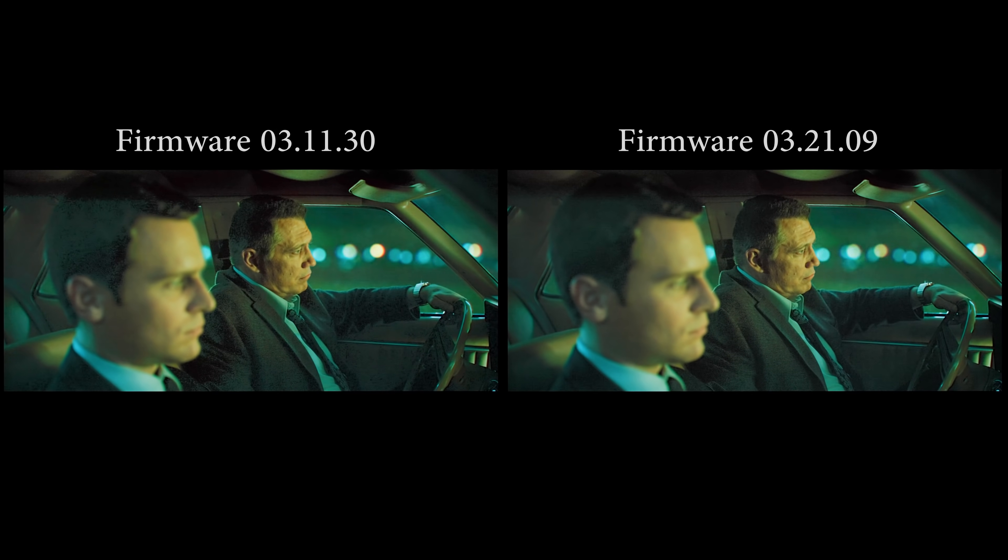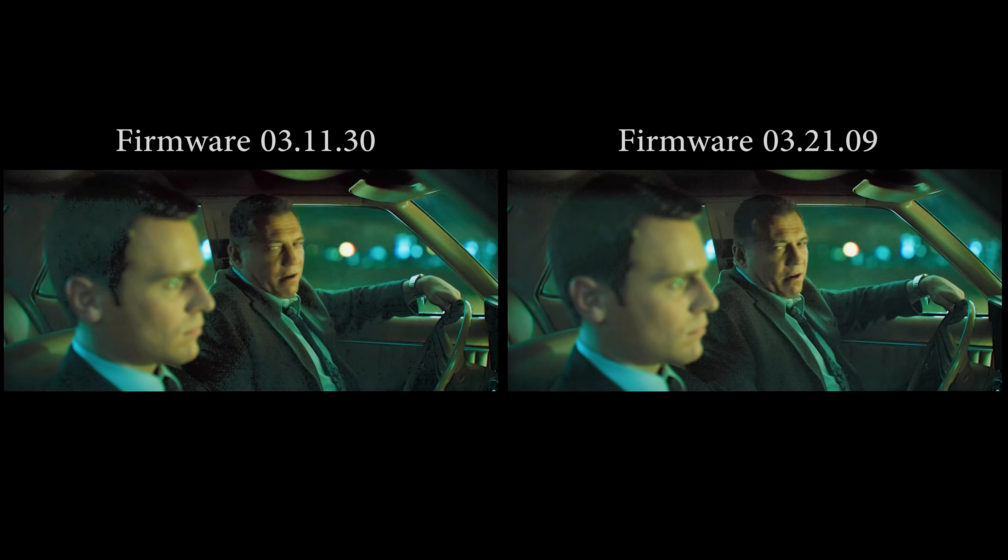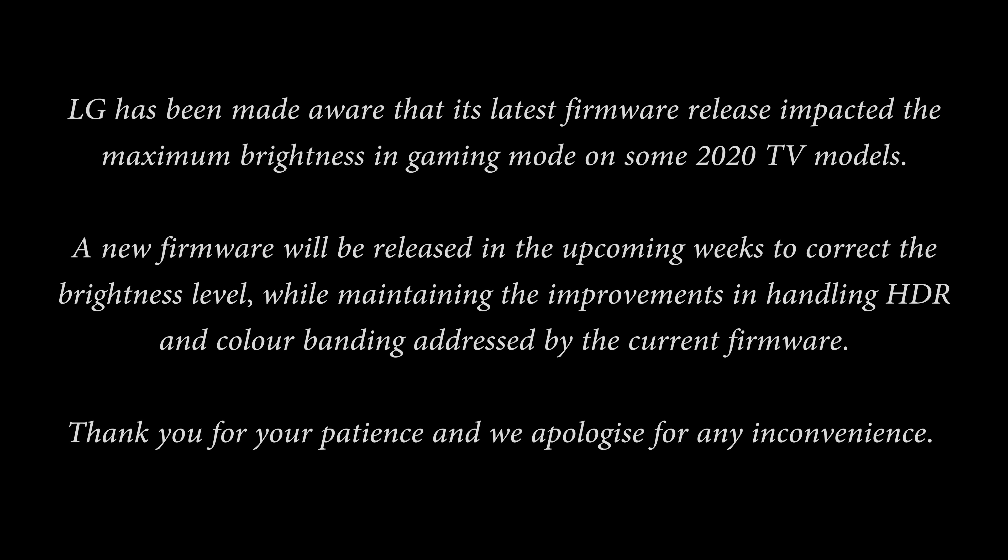At that time, LG reached out to us and promised to fix the issue in a later firmware, and fast forward to today, the firmware has started rolling out worldwide, so maybe you may have even received the latest firmware of 3.21.16 on your C10 or CX OLEDs. I have to say that LG's response is as swift as the album production rate of Taylor Swift in lockdown, and I'm mightily impressed.